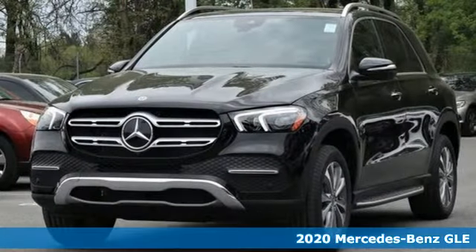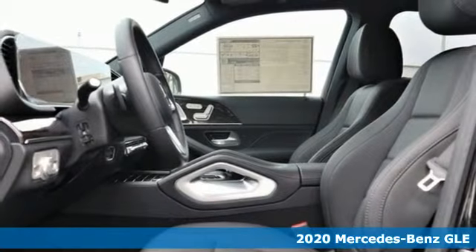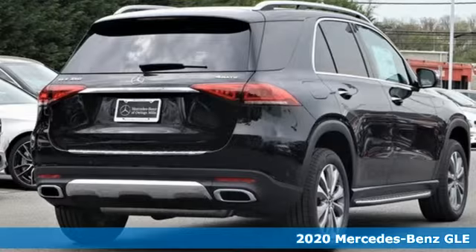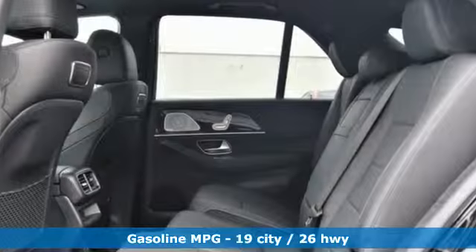It's a 2020 Mercedes-Benz GLE — the dictionary definition of a premium SUV. In it you'll get lasting luxury and constant capability. It comes with the features you need, and better yet...